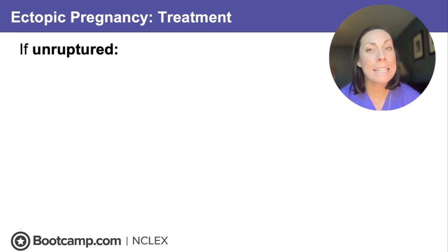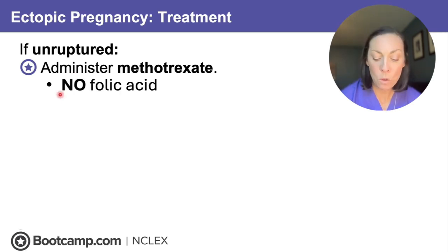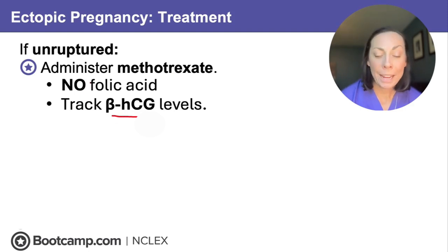When an ectopic pregnancy is confirmed on vaginal ultrasound with no intrauterine pregnancy seen, treatment depends on whether it's ruptured or unruptured. In an unruptured ectopic pregnancy, you're going to administer methotrexate, which attacks those fast-dividing cells. Tell your client no folic acid — stop the prenatal vitamins — because folic acid is an enemy to methotrexate and they will cancel each other out. We'll also be tracking beta-HCG levels, making sure they reach zero or undetectable, which shows the methotrexate has done its job.